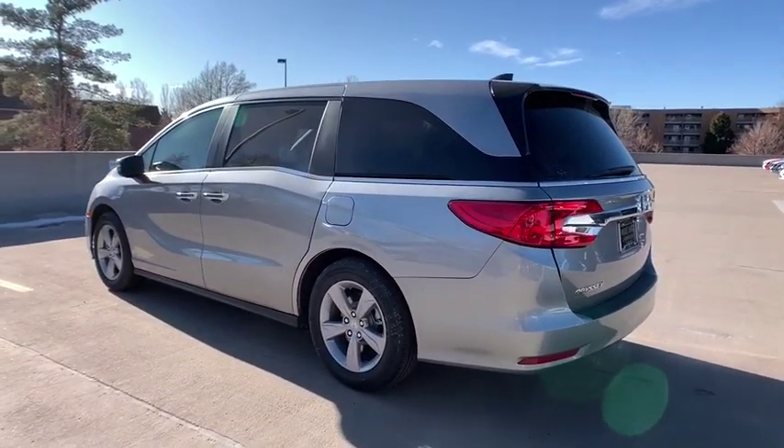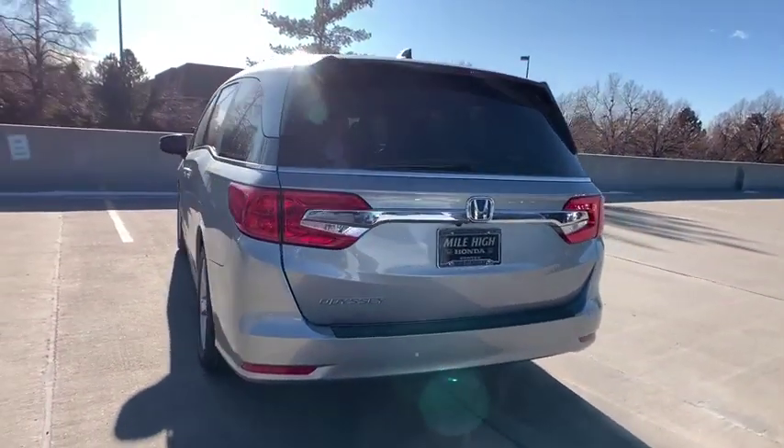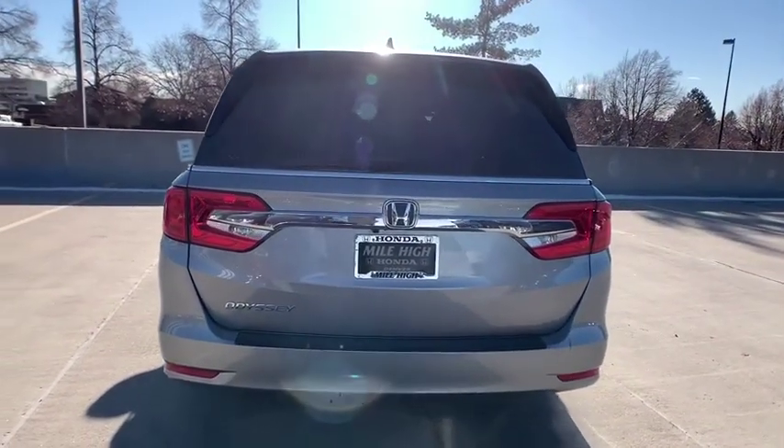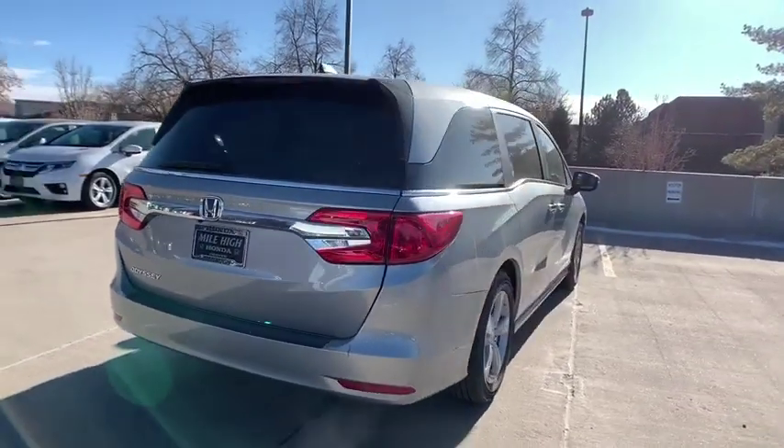Here are some of this vehicle's great options: keyless entry, power liftgate, remote engine start, steering wheel audio controls, power passenger seat, stability control, traction control, backup camera.